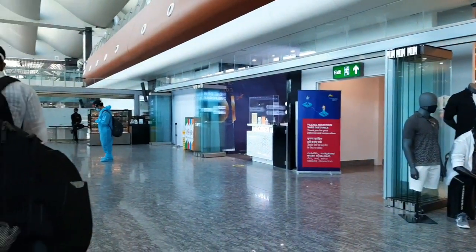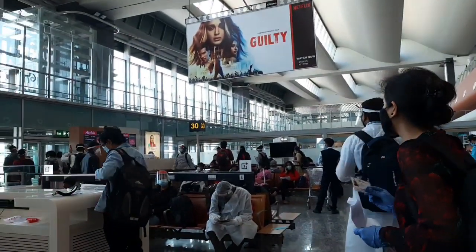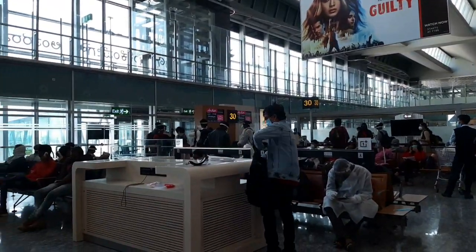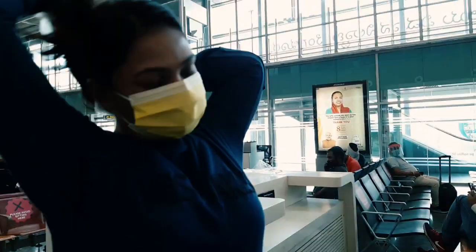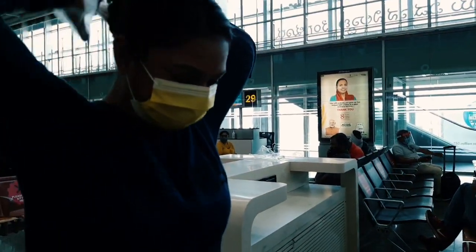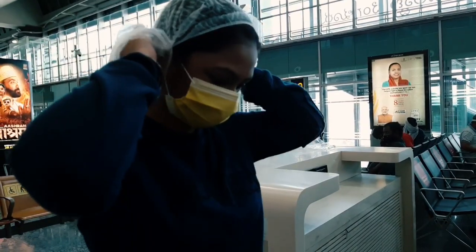Once the boarding starts, according to the seat number, they will provide you protective kits. In our case, for the side seats, they provided a kit with a mask, a face shield, and a few sanitizer pouches. For the middle seats, my sister was sitting in the middle seat and they provided an extra PPE kit and a head mask.